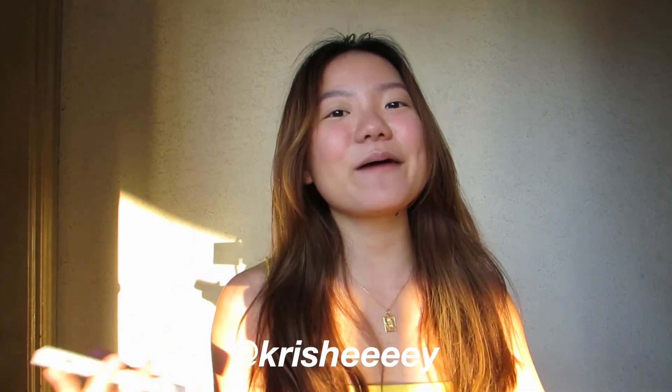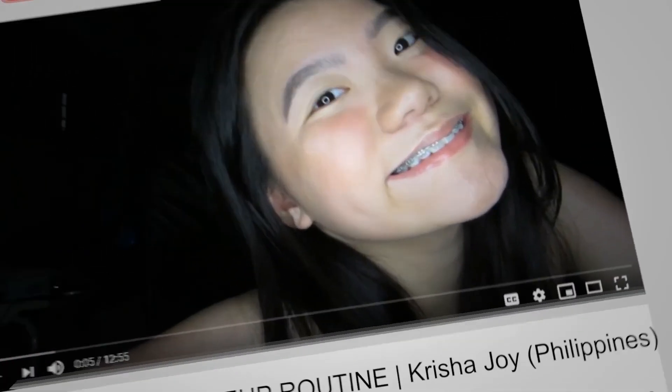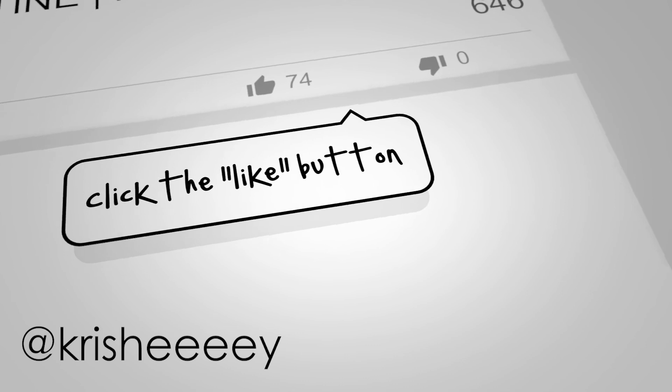That's everything I bought, guys. I hope you like what I bought. All of the links will be in the description box down below. That is it, you guys. Thank you for watching. I hope you enjoyed this video. Comment down below what you guys wanna see from me. Follow me on my socials at Kishay, both on Instagram, Twitter, and TikTok, to get to know me better. Follow me on my Facebook page, Kishajai. Don't forget to click the notification bell so you guys won't miss an upload. See you guys next time. Bye!